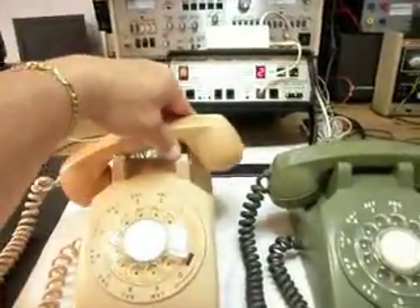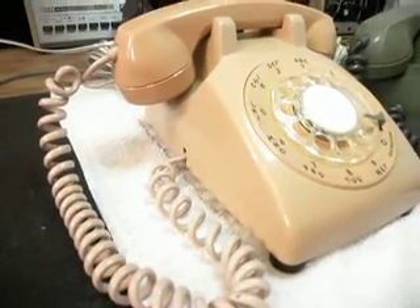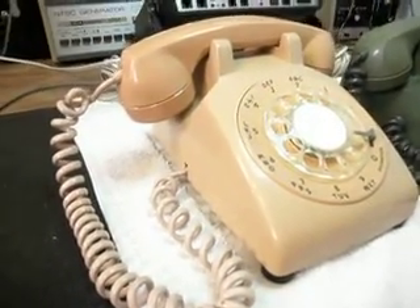So we know the telephone is fully functional, and the telephone looks a lot better than it did when it came in. Now it is repaired.